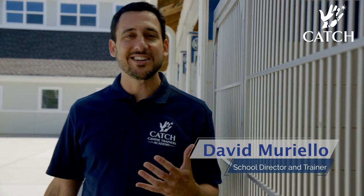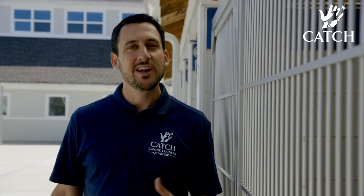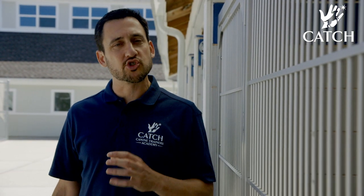One thing I want to talk to you guys about is petting dogs. It seems like the most natural thing — people love to do it — but you might be doing it wrong. Believe it or not, there is a wrong, especially in training.